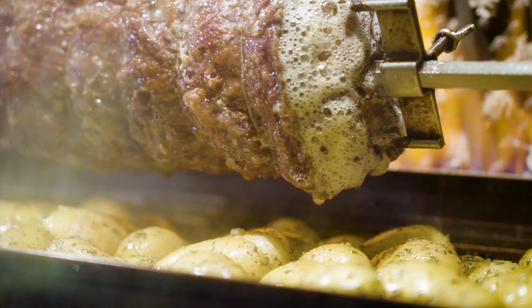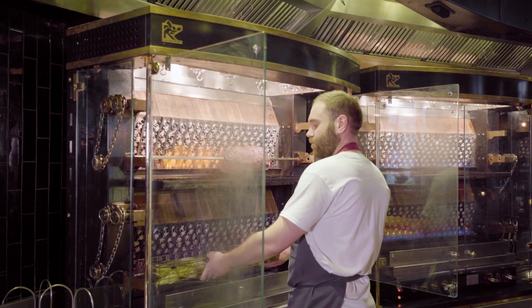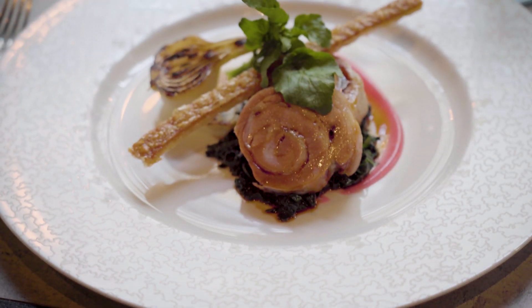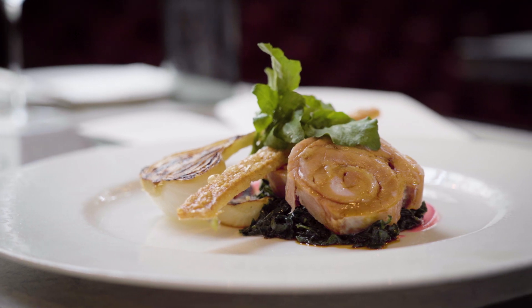Customers' reaction to the rotisserie — first of all seeing the theatre of it — is always an incredible reaction. They love to see what's being cooked, and then when they eat from the rotisserie they're even more impressed. I would unreservedly recommend Rotosol and Jestic in terms of service and the quality of the product to anyone thinking of getting a rotisserie.